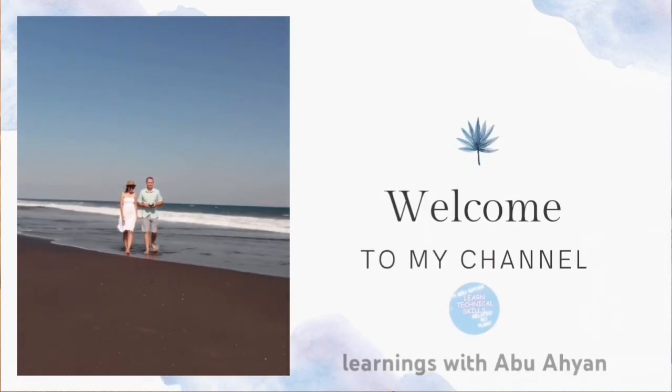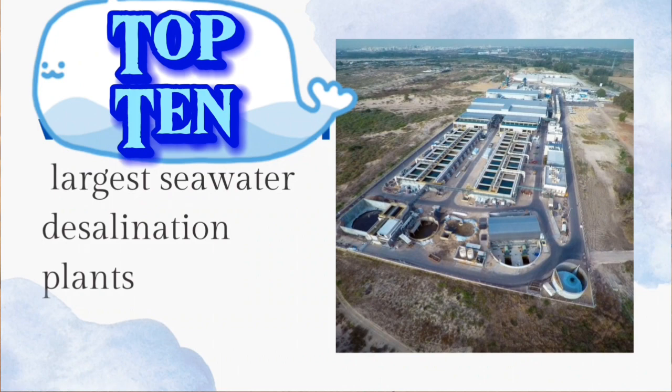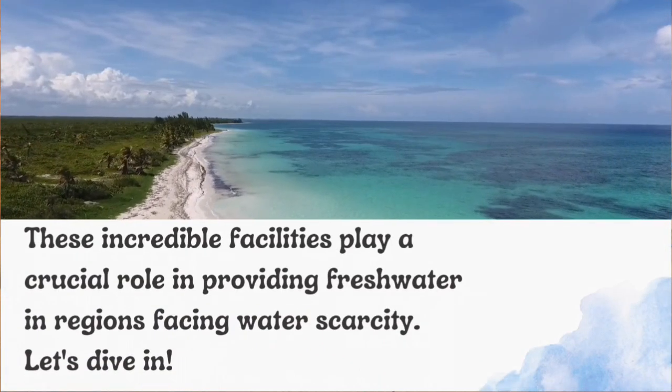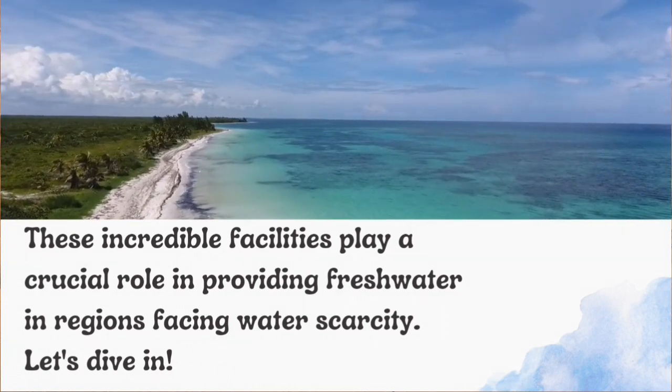Welcome to our video, where we'll take you on a journey to explore the top 10 water desalination plants from around the world. These incredible facilities play a crucial role in providing freshwater in regions facing water scarcity. Let's dive in.